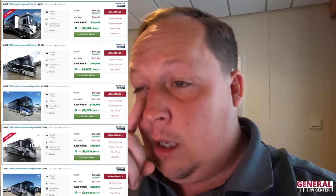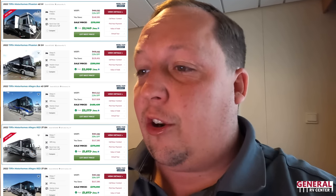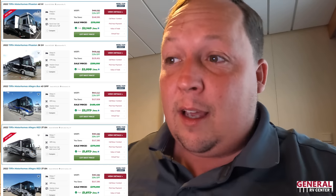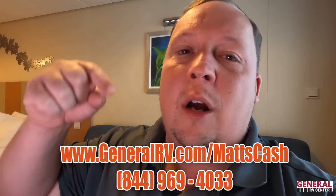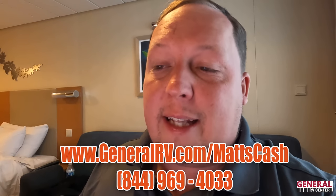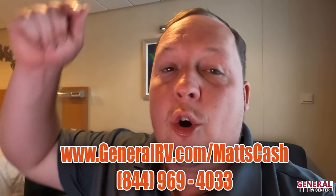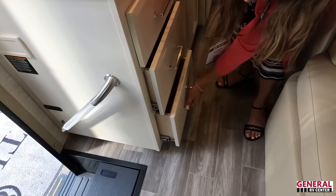If you're interested in a Tiffin Class A diesel pusher, we have some incredible discounts right now: a Tiffin Phaeton at 31% off, another Phaeton at 31% off, an Allegro Bus 45OPP — the number one selling Tiffin Allegro Bus — at 21% off, and an Allegro Red at 30% off. These are huge discounts you don't normally see on Tiffin Class A diesel pushers. Call the phone number or go to GeneralRV.com/MattsCash, or our website MattsRVReviews.com.